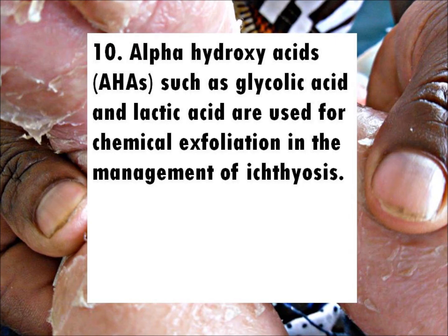Fact 9: Urea is a keratolytic and a humectant, and it hydrates and exfoliates the skin. Fact 10: Alpha hydroxy acids (AHAs), like glycolic acid and lactic acid, are used for chemical exfoliation in the management of ichthyosis.